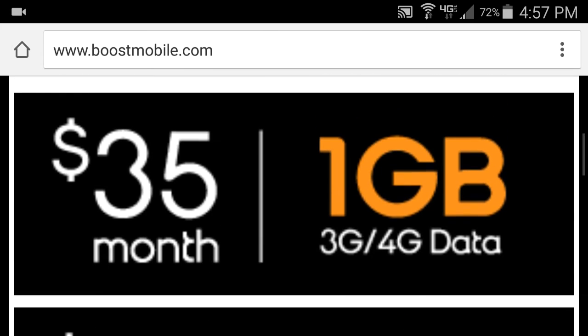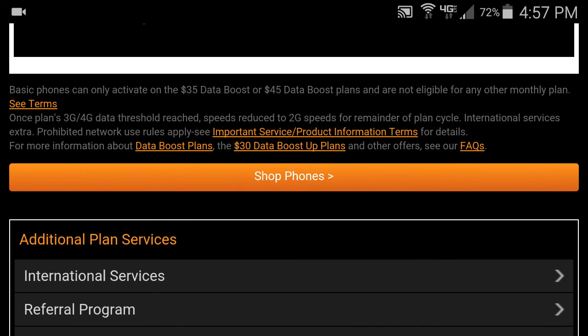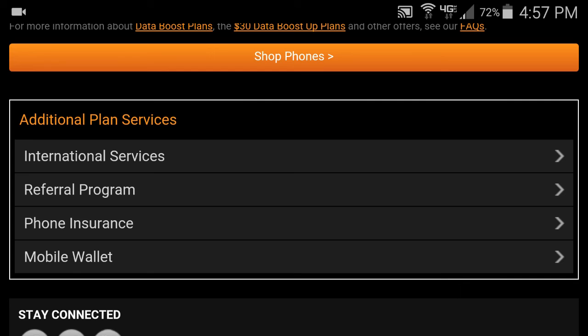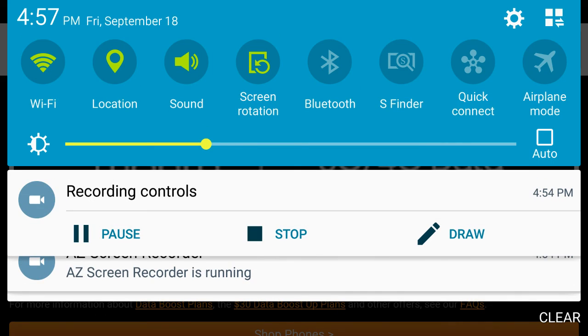These are the base plans. Apart from that, you can of course add phone insurance, which is seven dollars a month extra on your bill. You can also add international plans — you need at least a $45 plan, and for an extra five dollars a month you can call all Mexico landlines and mobile for free.